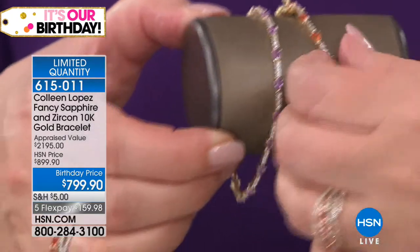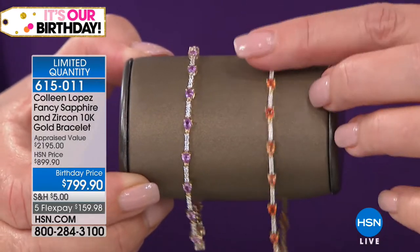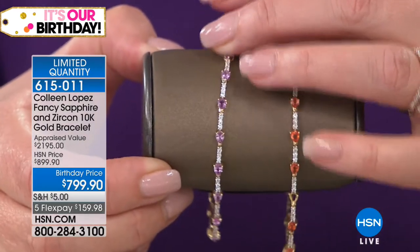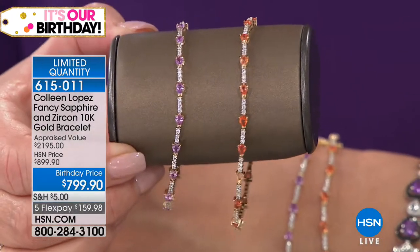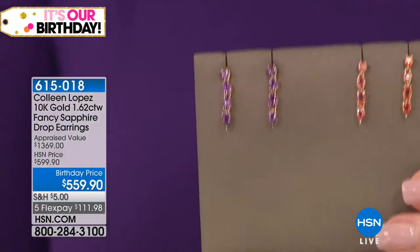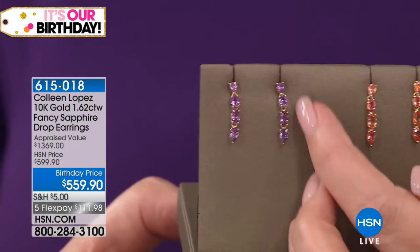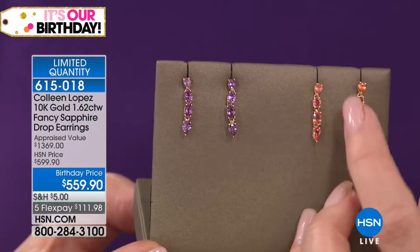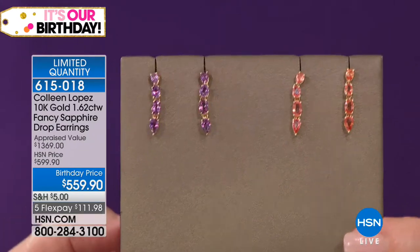Just to show you — it does have a really good clasp. It is a box insert style clasp with double safeties. The stones are pear — look at that teardrop-shaped Padparadscha and teardrop-shaped violet sapphires. So if you'd like to pick up a gorgeous matching bracelet in solid 10-carat gold, it's still available. And then here are the matching earrings — I think these are so beautiful in either the Padparadscha or the violet. If you want the violet, we have five dozen left. There's the Padparadscha color for $559.90 — item 615-018.